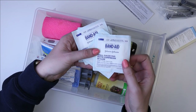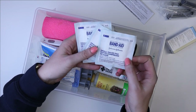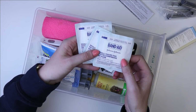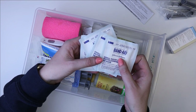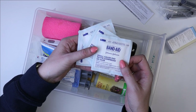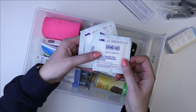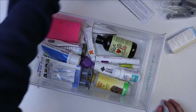Going back to the gauze, I just have these Band-Aid brand gauze packs in here as well in case there's bleeding or we need to cover a wound or anything like that. They're really just good to have on hand for cleaning anything or wrapping anything up, so I just threw some in here for easy access.